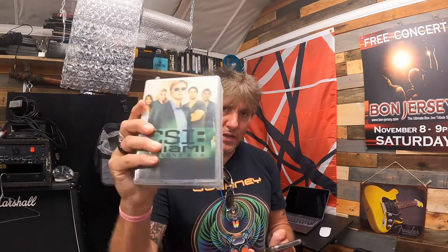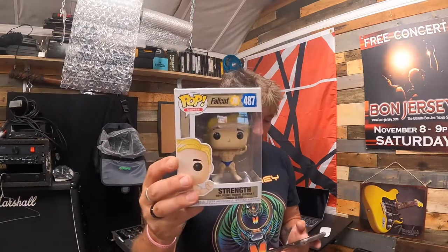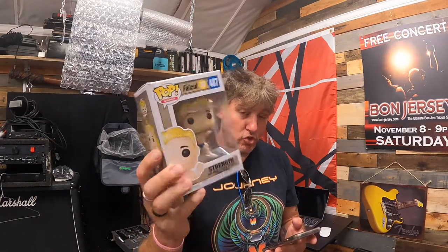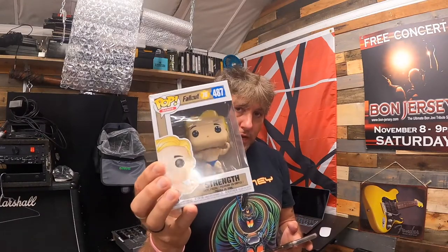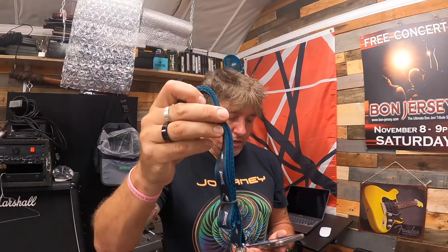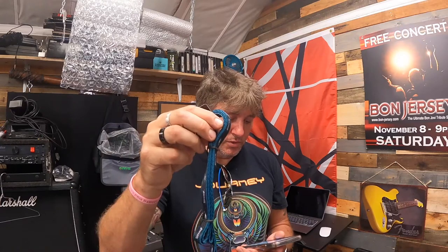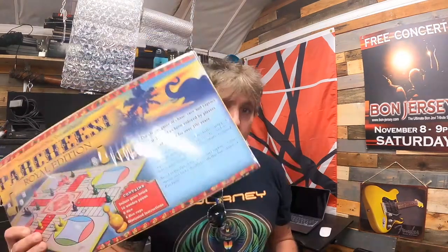We have a Funko Pop from Fallout 76 — Vault Boy, Strength — brand new in box, 50% off, sold for $3.99 plus shipping. We also sold another dog leash — a 50-inch NFL Philadelphia Eagles pet leash — this was full price and sold for $9.99 with free shipping.